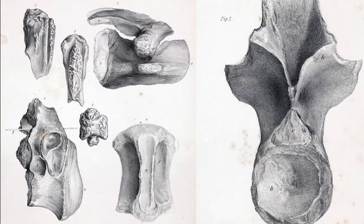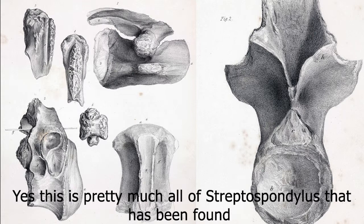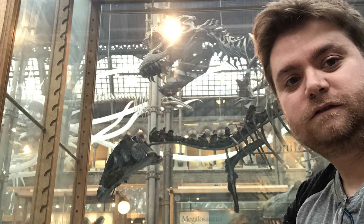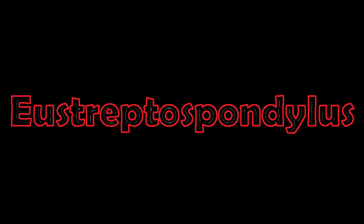This proved controversial at the time, as the fossil remains of Streptospondylis from France were very poor quality — just a handful of vertebrae and not in very well preserved shape either. There was some controversy, particularly as the fossil from Summertime was almost complete, so if anything it should have been the other way around. In 1964, Alec Walker re-examined the find and noticed some similarities between the Oxford fossil and Streptospondylis, but also noticed a few differences, and he gave it the name we currently know today: Eustreptospondylis.